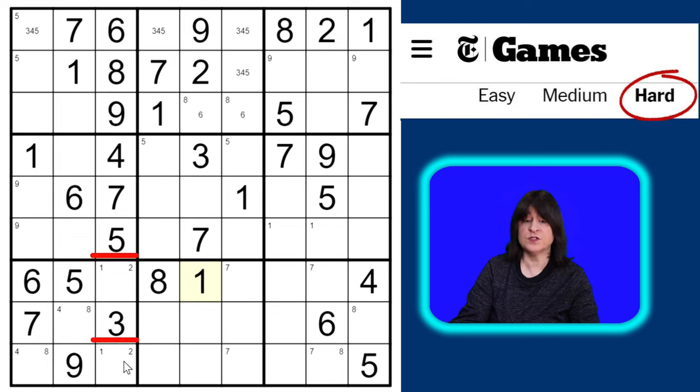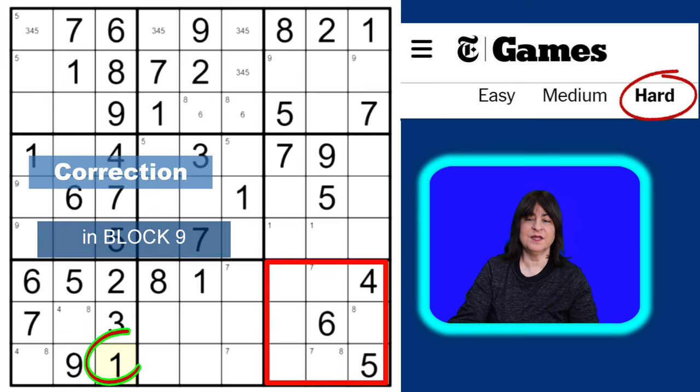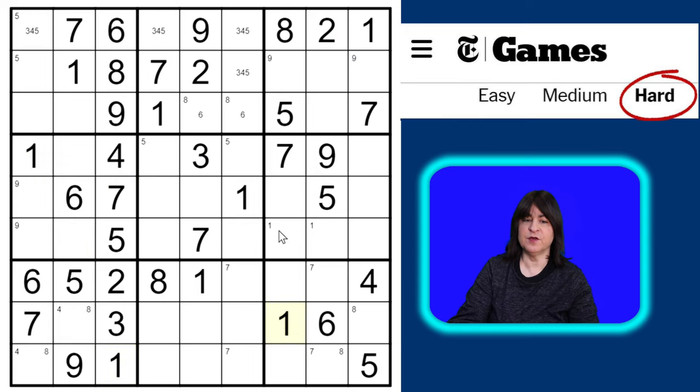That resolves the one-two matching pair — this must be the two, and then this must be the one. Column three is now done. With those ones placed, the one can only go here in column nine, which resolves the pair of ones in block six — this can't be a one, so this is the one. Now I have all the ones placed.